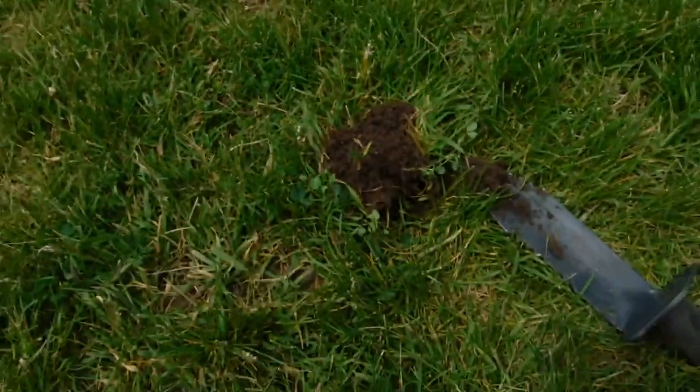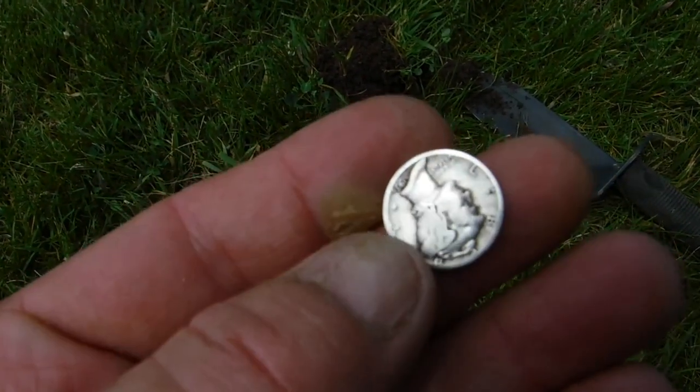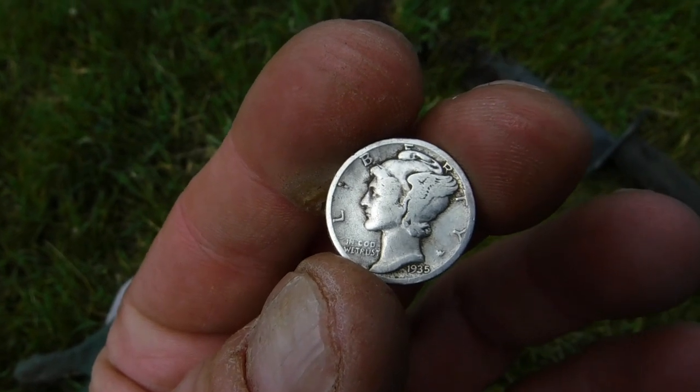And that hole, two inches deep — a 1935 Mercury Head dime. Woohoo, I'm hitting the silver! Cool. All right, on to the next one.